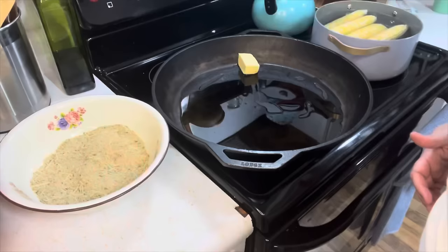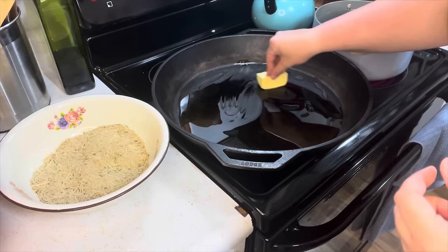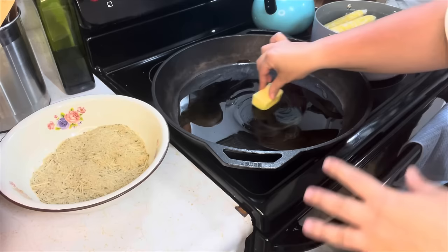Over here I just threw my corn in water to boil like usual. I have about a quarter cup of olive oil with a little bit of butter heating up so we can fry the chicken.